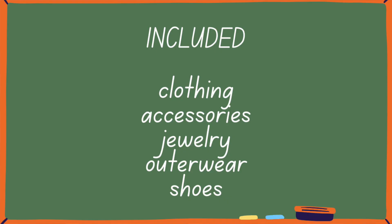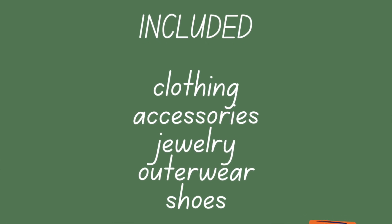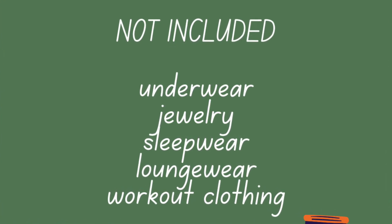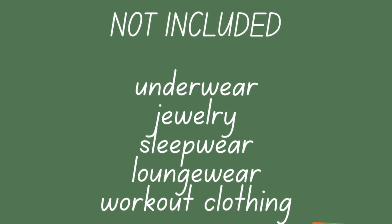So here are the rules. What's included: clothing, accessories, jewelry, outerwear, and shoes. What's not included is underwear, sleepwear, loungewear, and workout clothing. Jewelry that is excluded refers to jewelry that you would wear every single day, such as your wedding ring.